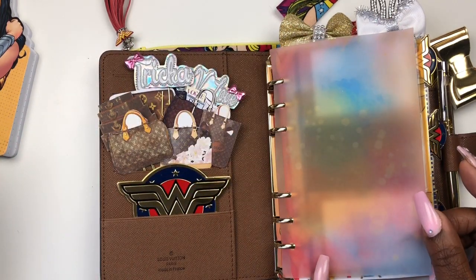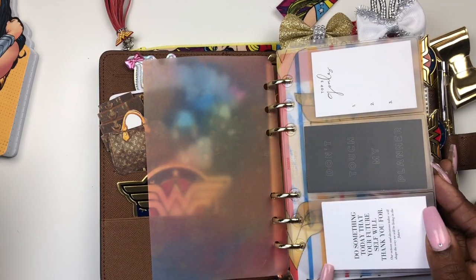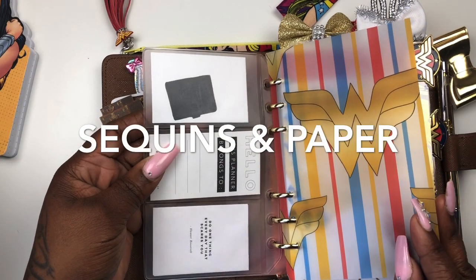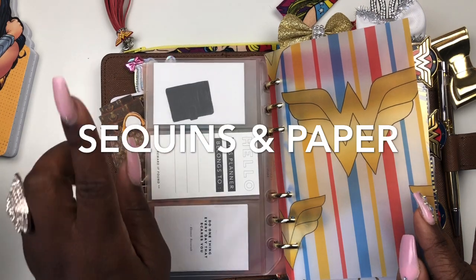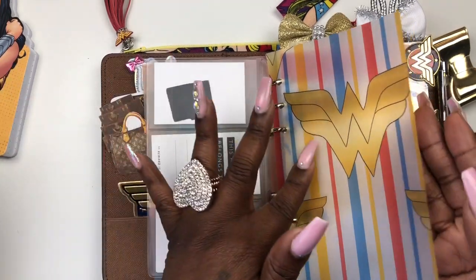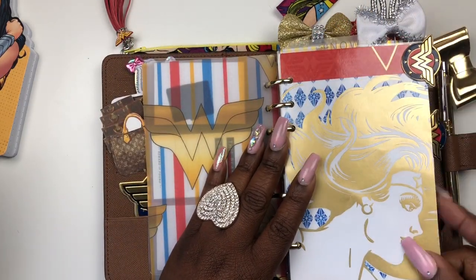We have some vellum — this is from Mariposa Studio, she had a Wonder Woman kit. Then I have my card holder, I just got my top three goals. This comes from the Planner Spot, and I think these smaller ones come from Not Such a B. And look at this vellum — this is also from Mariposa Studios.